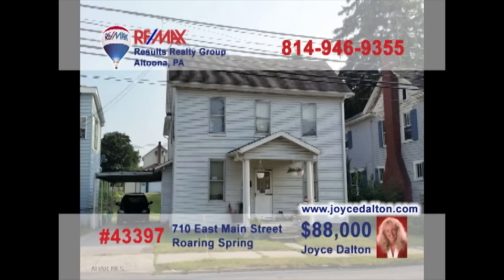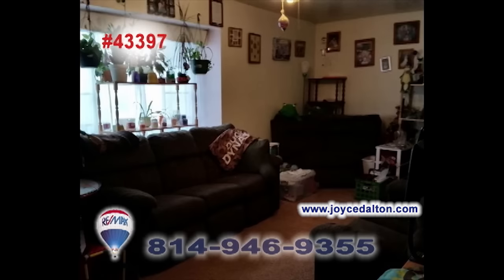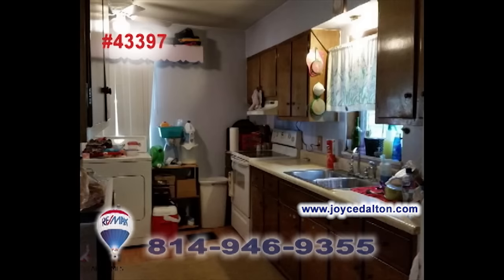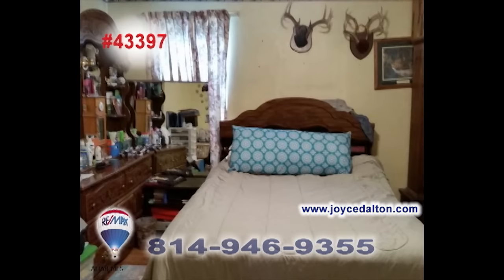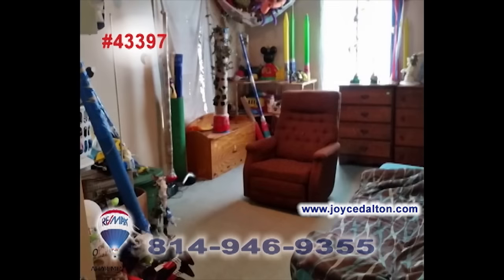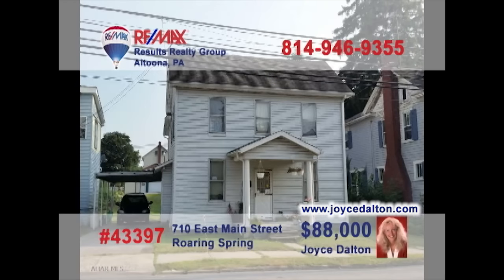Roaring Spring is where we'll find this comfy home presented by RE-MAX Hall of Famer Joyce Dalton. Priced just right for a first-time buyer, this family home offers a comfy living room, along with a spacious work-ready kitchen and a formal dining room. There's lots of hardwood flooring under the carpets and the home's three bedrooms provide a good night's rest. Don't wait. Head to JoyceDalton.com for more information.